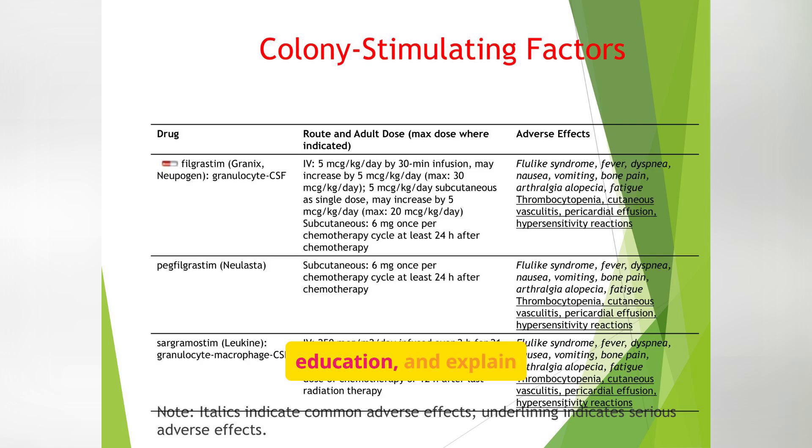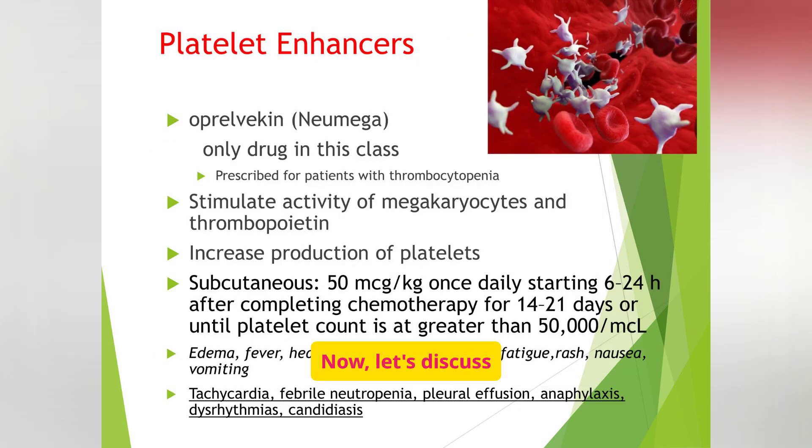Now let's discuss platelet enhancers. Oprelvekin (Neumega) is the only drug in its class and is prescribed for patients with thrombocytopenia. It stimulates megakaryocytes and thrombopoietin, increasing platelet production. The drug is administered subcutaneously, with potential side effects including edema, fever, and dyspnea. Thrombocytopenia puts patients at high risk for bleeding. Watch for signs of fluid retention like shortness of breath or swollen ankles. This drug isn't used long-term — it's meant for specific low-platelet scenarios.